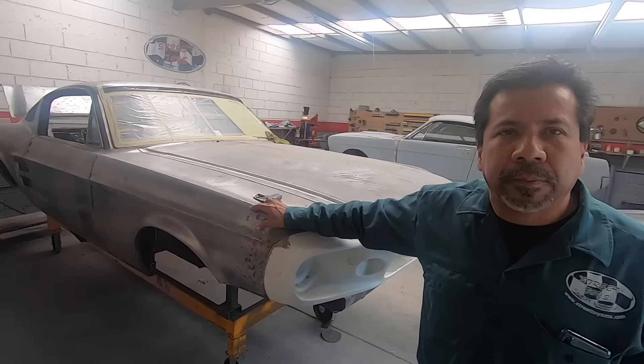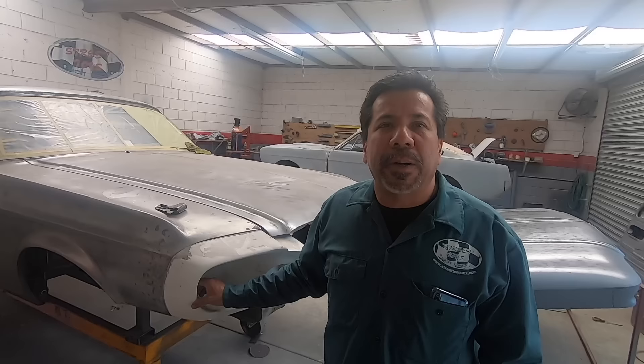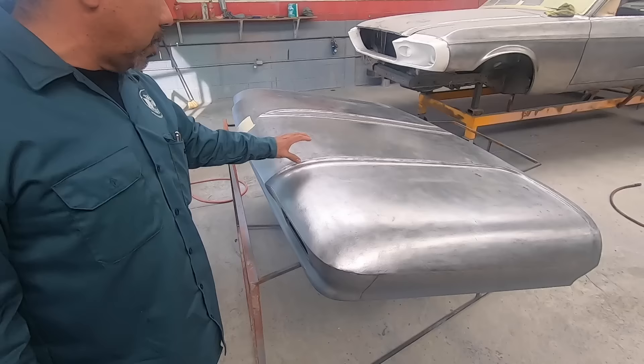So if a guy brought a fastback in and said he wanted an Eleanor, you could build it mostly in metal except the front — how much would he save over building one in the States? Building it out of metal here probably costs as much as somebody building it out of fiberglass over there. So it's a big advantage — for the same price you get metal. Costs vary because everybody wants a different motor and different suspension.